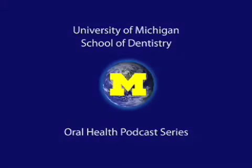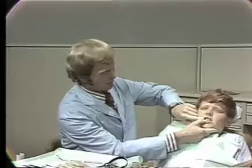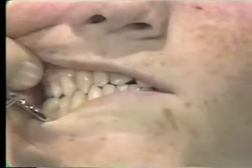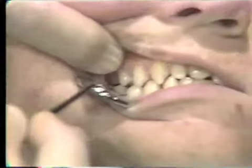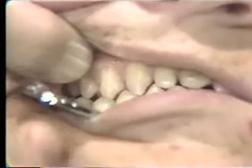Welcome to the University of Michigan Dentistry Podcast Series, promoting oral health care worldwide. Examining his occlusion, we can see that Russ is classified, according to Angle, as a class 1 malocclusion with multiple spacing in both the maxillary and the mandibular arches.